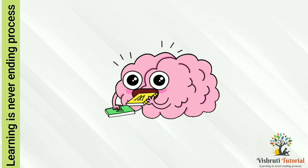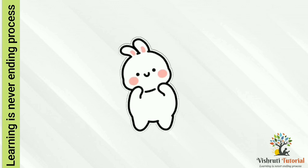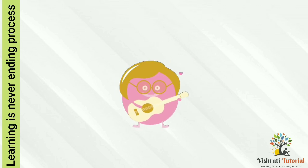I hope you got interesting information about our body parts. Now see you in the next video. Till then, let us enjoy by singing this exercise song.